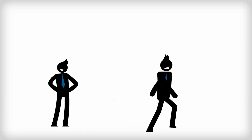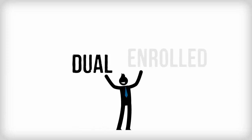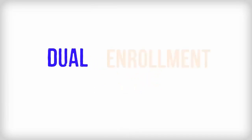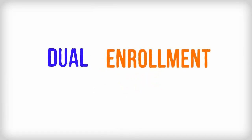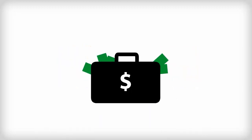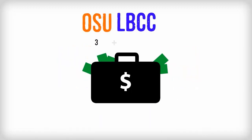Hello, I'm Michael. I'd like to walk you through some of the details of getting financial aid as a dually enrolled student at OSU and Linn Benton Community College. One of the best things about dual enrollment is that regardless of which school awards you your financial aid, the package you get will be based on your total number of credits that you are enrolled in at both institutions.